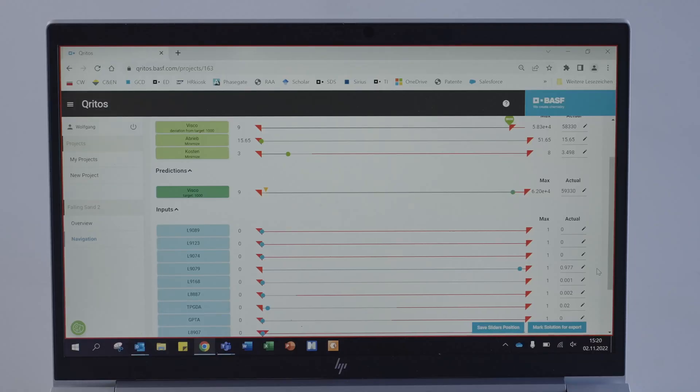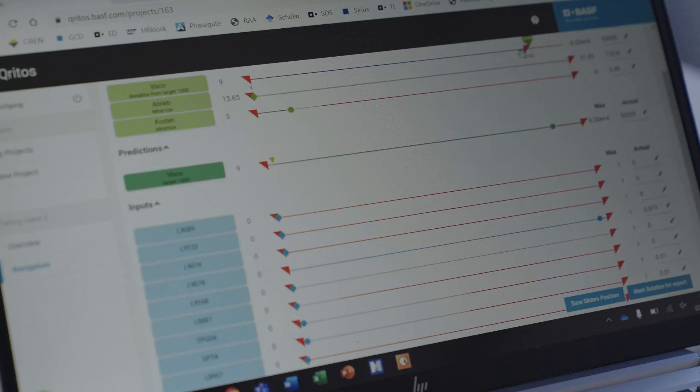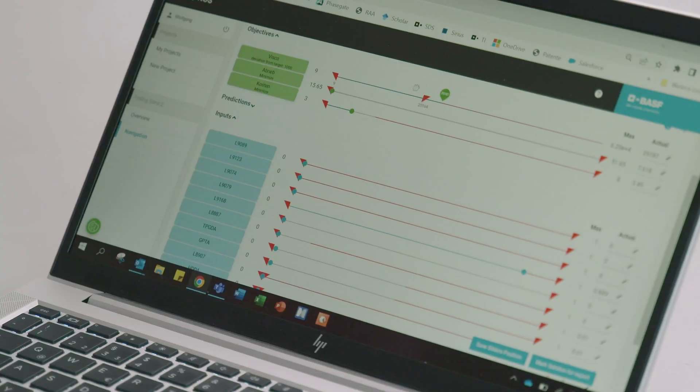And what can I see on this map? Here you see a kind of formulation with the properties on top. The nice thing with this interface is that it's very intuitive. You can take the sliders and adjust the properties, and you see that the formulation components are moving. So if you change the requirements, you will yield different formulations. And when my customer has a target viscosity of 3 pascal seconds? Then you simply take the slider for viscosity to 3 pascal seconds, and you only see formulations which have a predicted viscosity of 3 pascal seconds.